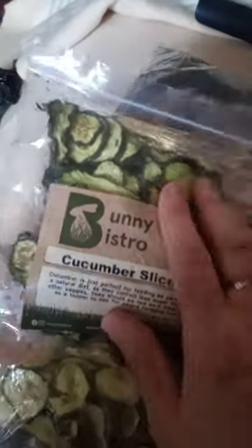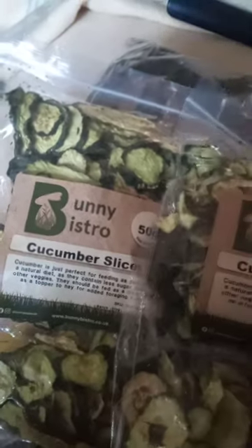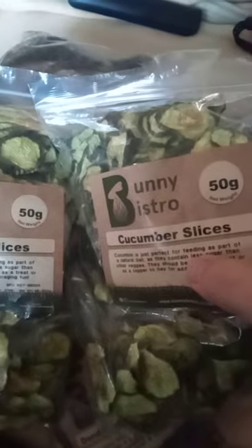Carrot tops — that's 100 grams and there's quite a lot in there. And these — my pigs love cucumber so I'm going to try these. Those are the cucumber slices, 50 grams, and you get quite a lot in there.